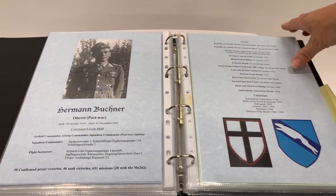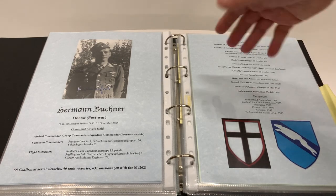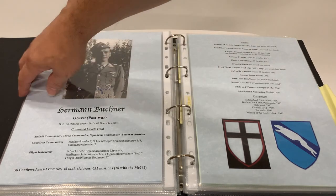And of course we have some Luftwaffe examples as well, again containing the insignia and all of the details. Each of the photographs are not stuck to the templates but held in place with clear photo corners, so you can remove the photograph.